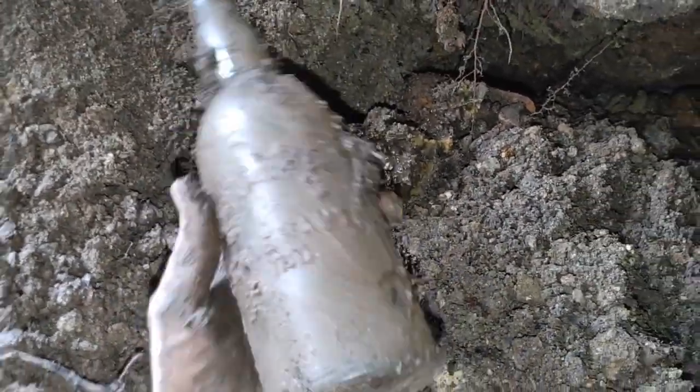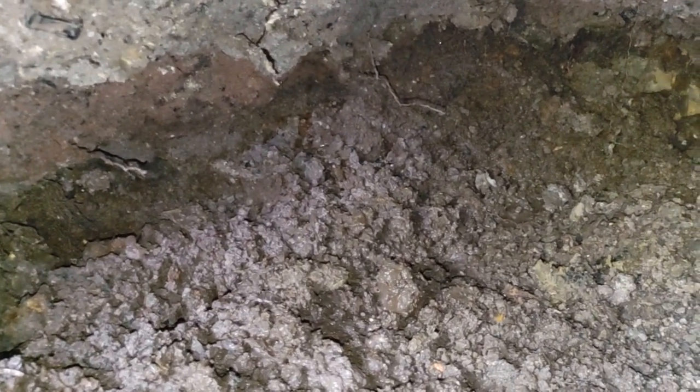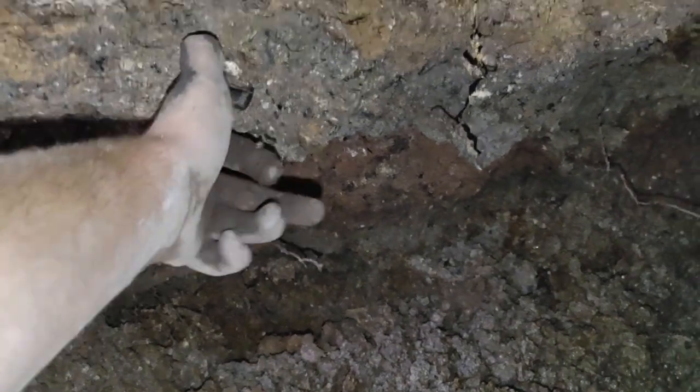I've seen one of these in an aqua at an antique store, but getting one out of the ground is different. I think there might be another bottle back there. It's been a while since I pulled out anything good — been doing a whole lot of digging out tailings. Looked over here and there's what looks like a slick extract or something. Going to go ahead and dig it out, hopefully it's something good.